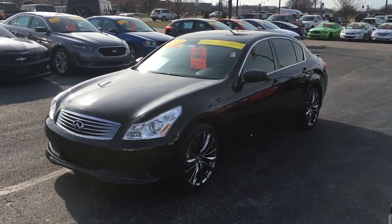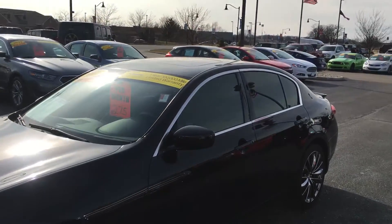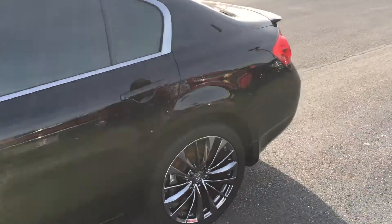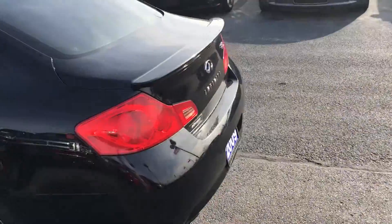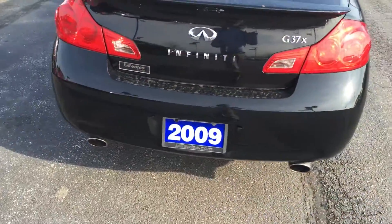Hi Kim, this is Andrew Jones of Bill S's Ford. This is a quick walk-around video of the 2009 Infiniti G37 X you inquired about online. This is a very recent trade-in and also a Bill S's certified vehicle, which comes with a one-year, 100,000-mile powertrain warranty.